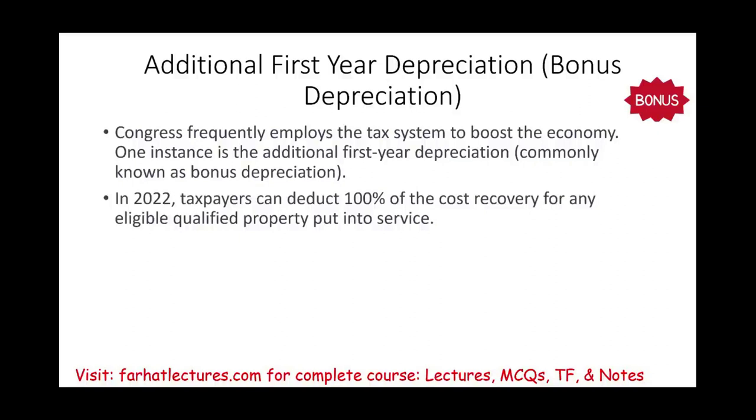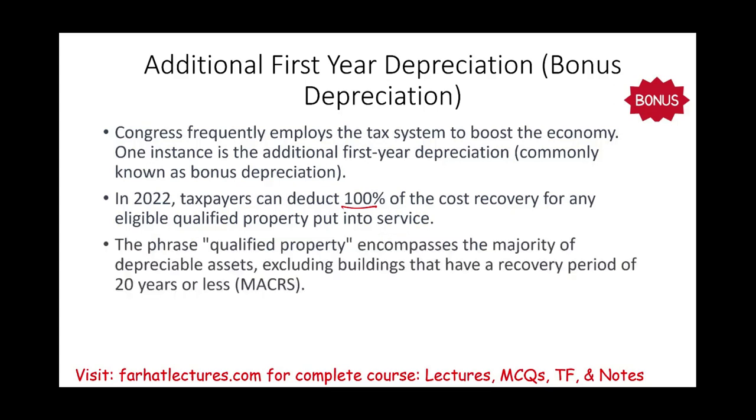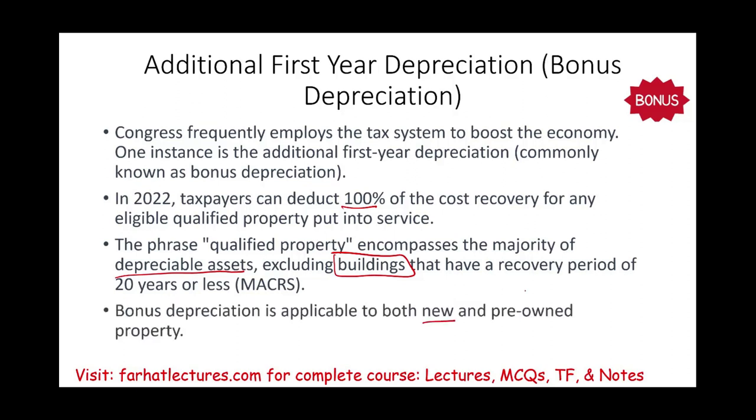In 2022, taxpayers can deduct 100% of the cost recovery for any eligible qualified property put in service. Qualified property includes the majority of depreciable assets — essentially anything subject to MACRS with a recovery period of 20 years or less, excluding buildings. Notably, bonus depreciation applies to both new and pre-owned or used property.